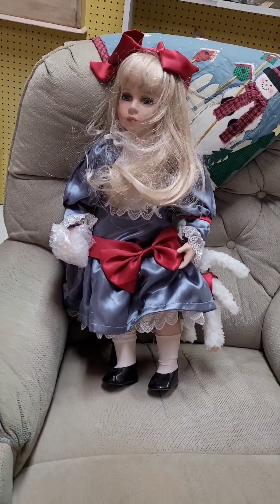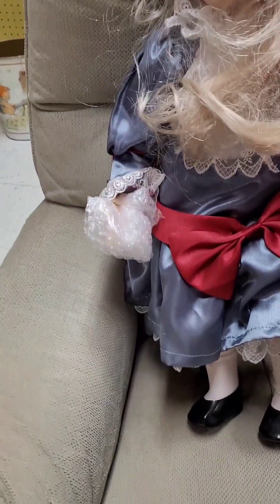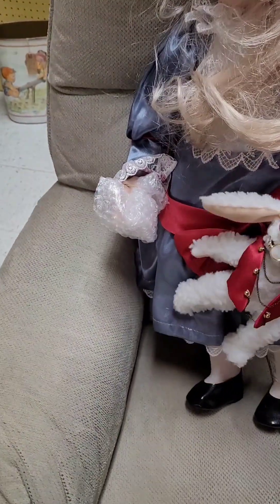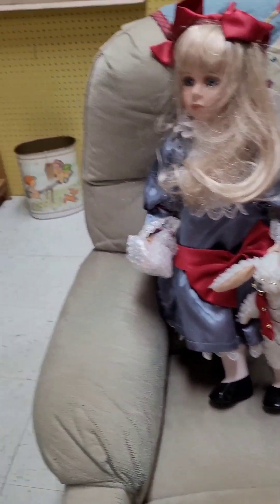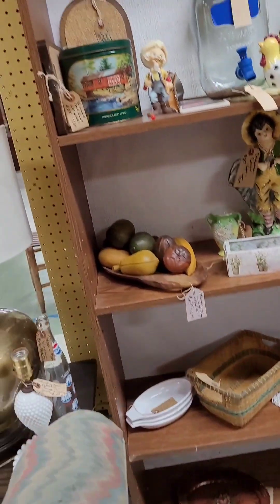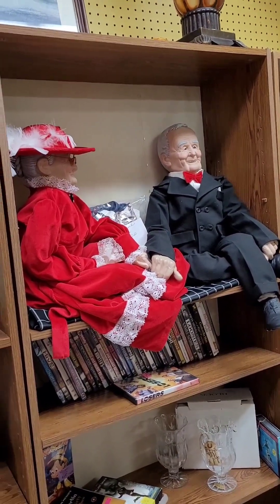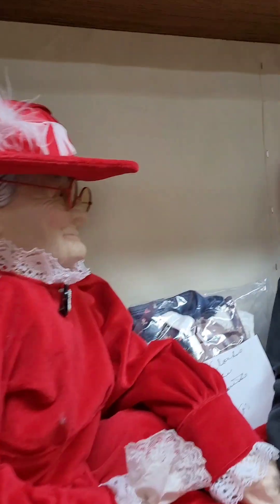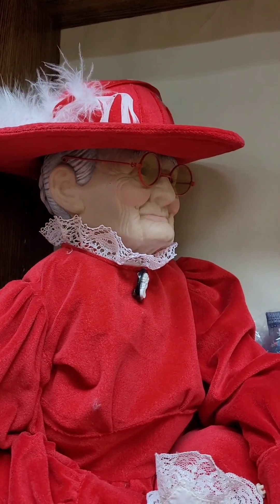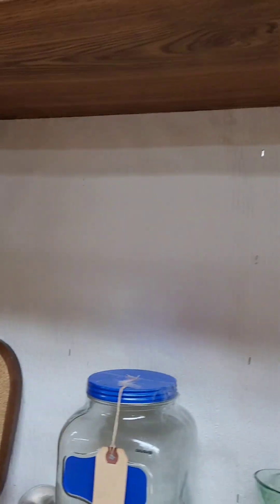We brought Alice in from one of the other shops — she had greased their shelves long enough. She's got a rabbit with her. We also brought over grandma and grandpa — or George and a lady other than Mrs. George. He looks like George to me.